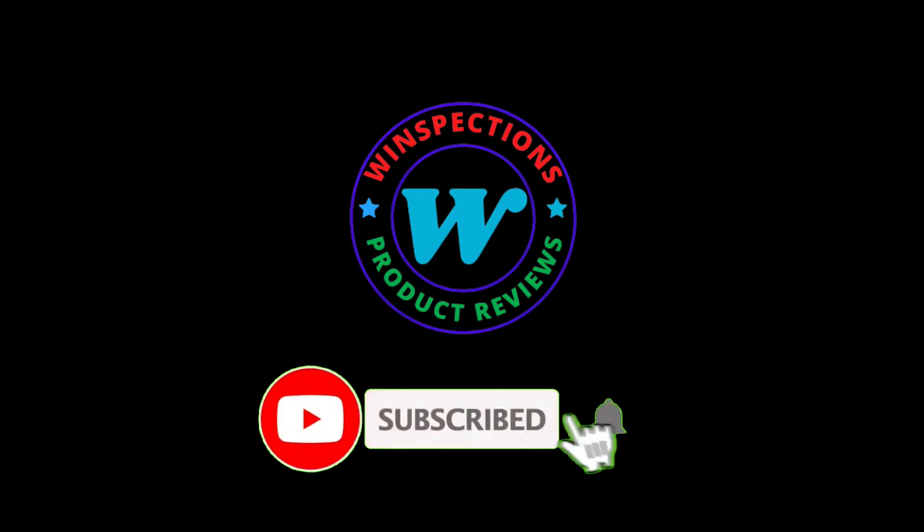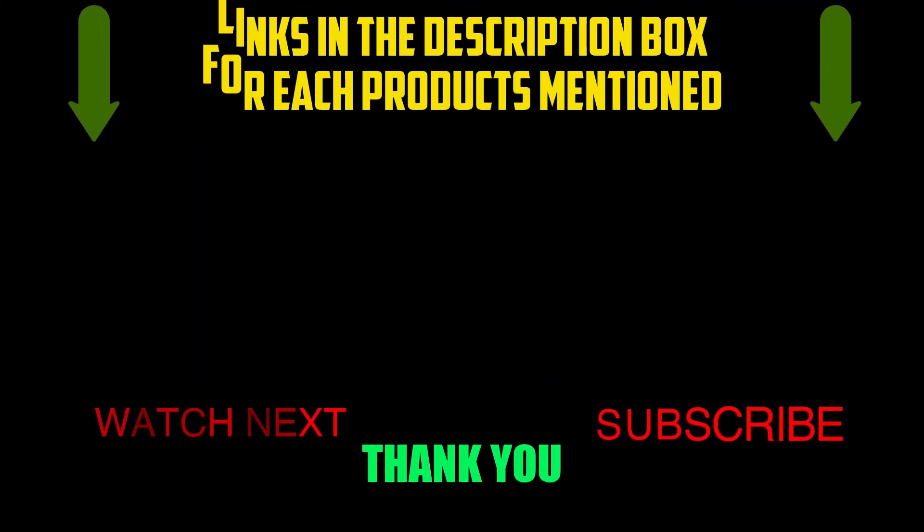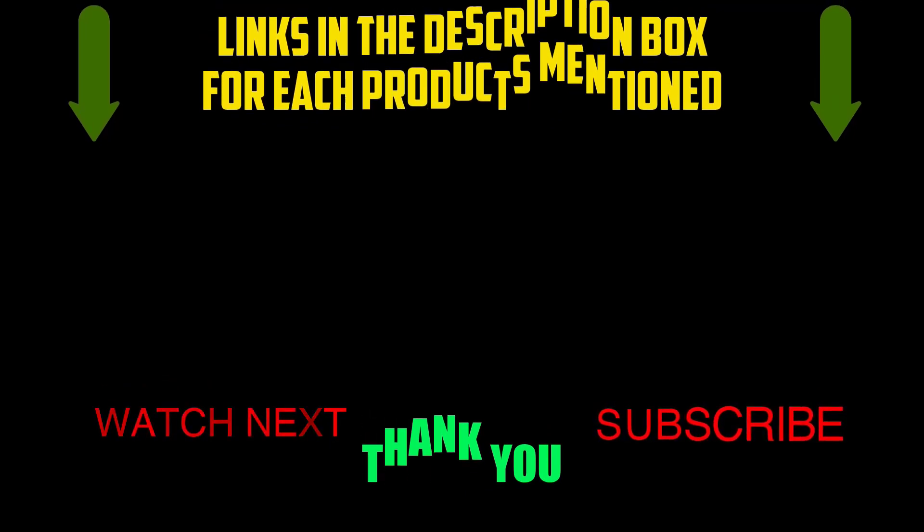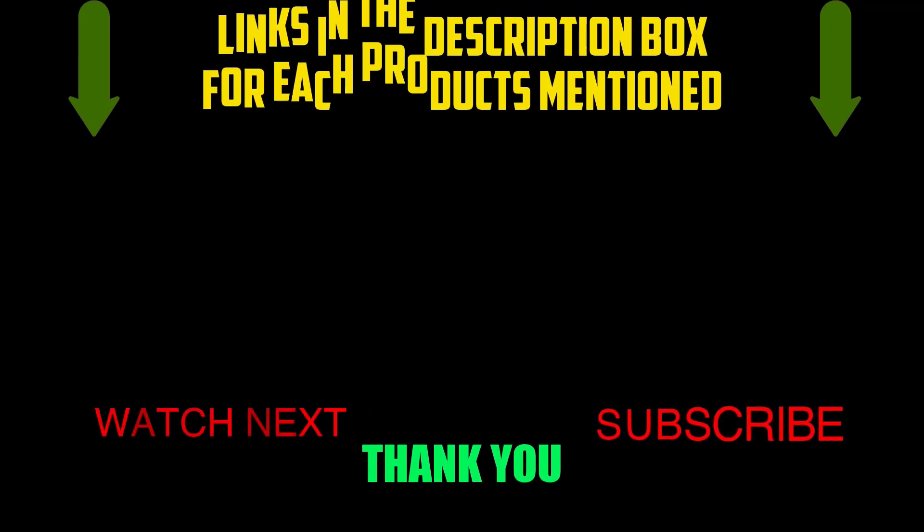Please like, comment, share, subscribe, and hit the bell notification. That brings us to the end of our review and buyer's guide. Hope to see you in the next video. Let us know in the comments what your favorite one is — we hope you liked this video. If you want to know the product price, do check out the description box. Thanks for watching.